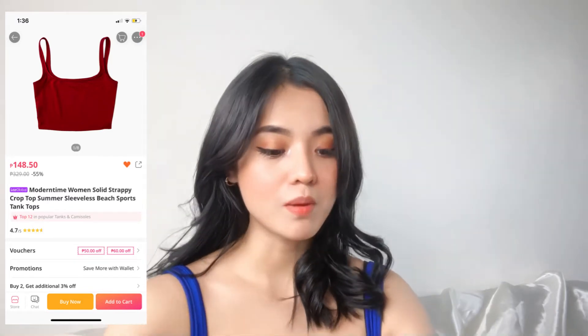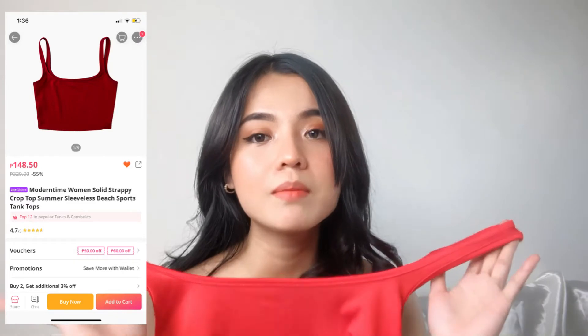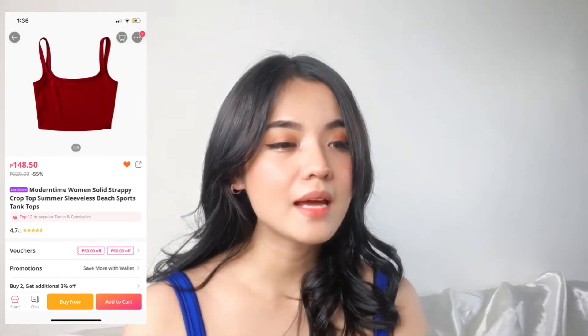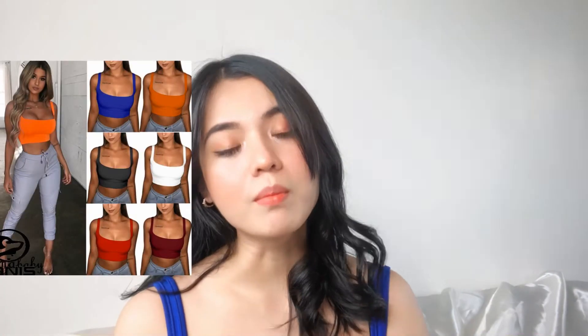The fit is really nice — like those you'd buy at Zara or H&M. I think it looks great, especially if you have a nice body. I got medium. It goes well with shorts, denim pants, or basically anything. And the texture is nice too — it doesn't feel flimsy.